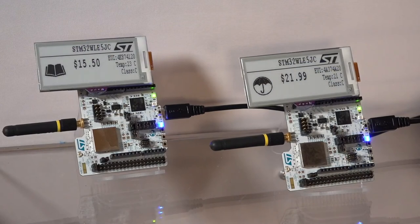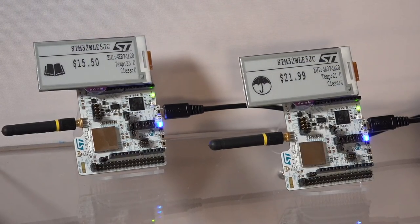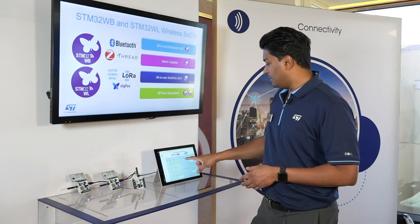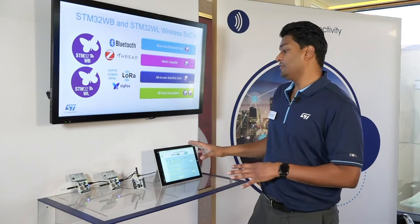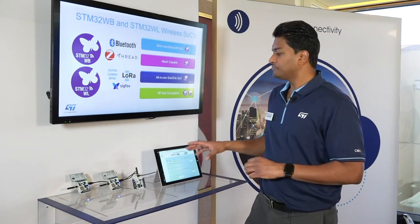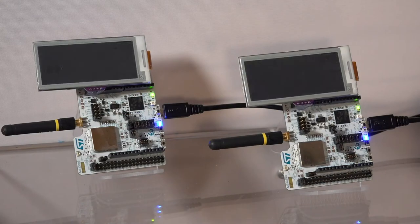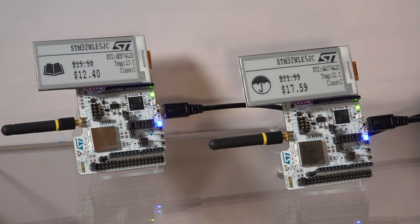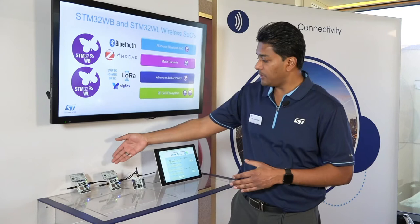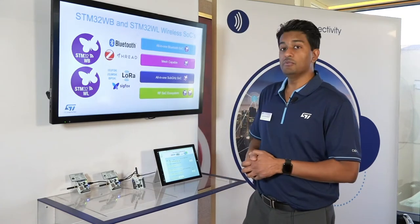Right now what we're seeing is the original price — you can see a book here for $15.50 and an umbrella here for $21.99. What I'm going to do is put a discount on these or change the price. I put a value of 20 arbitrarily, I hit update, and if you give it a minute, the LoRaWAN network receives the packets, sends the commands through the multicast right to the boards, and you can see that the e-paper display has updated with the new price.